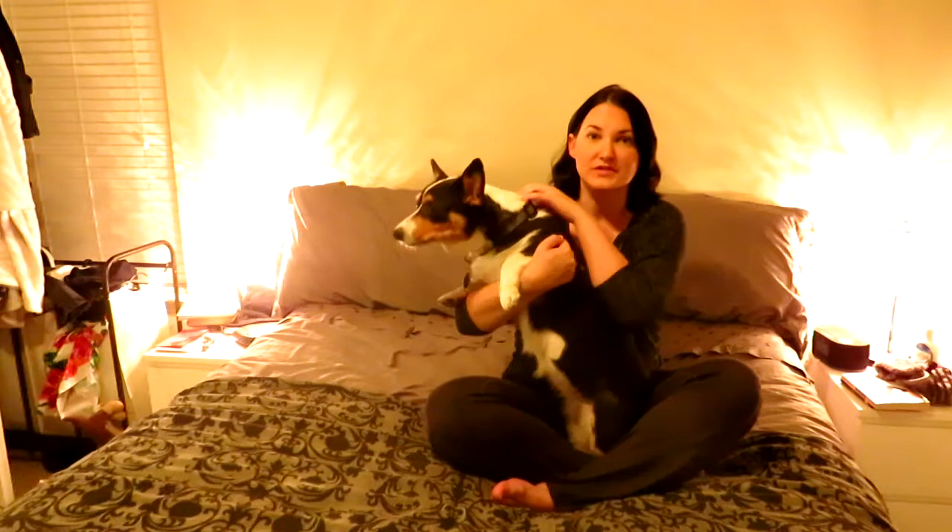Whether you get them from a breeder or rescue them, they will all have different personalities, but their basic personality traits are usually all the same. I'm going to cover the things that may make you go, 'Maybe a corgi is not right for me,' first, because I think that's the most important part of owning a dog — knowing what you're getting into as far as the negatives, because those are the things that will really make you decide.